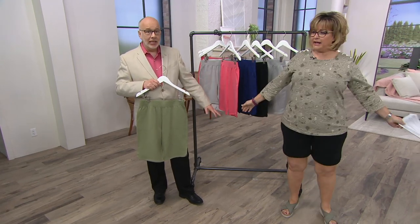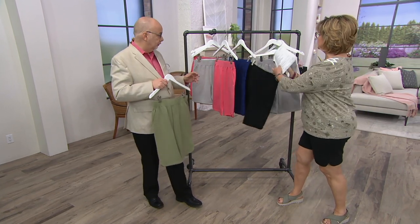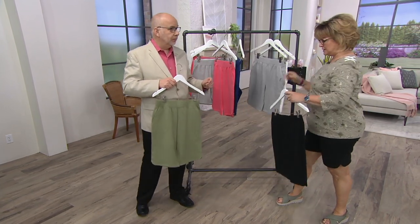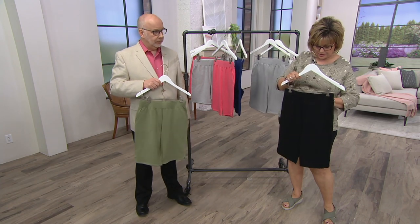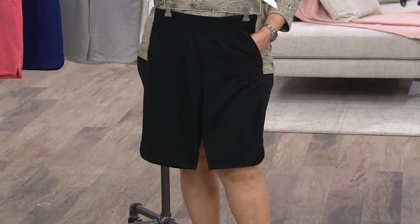The other thing — there are two lengths, right? There's an 11-inch and an 8-inch inseam. Carolyn's wearing the 8-inch inseam, which looks amazing on her. So now let me grab this one so you can see — if I was wearing the 11, it would look like that, about to my kneecap.